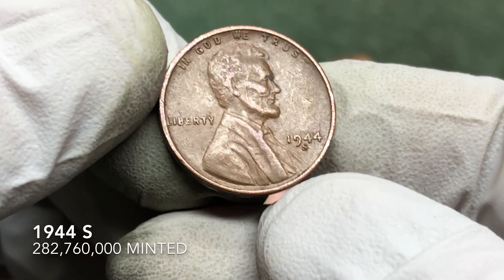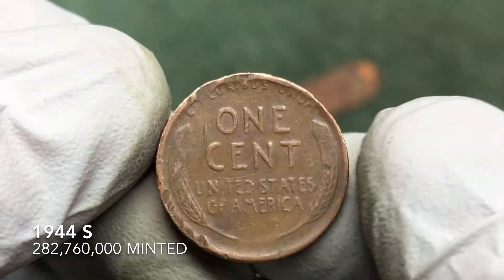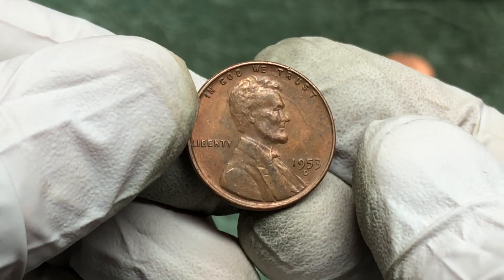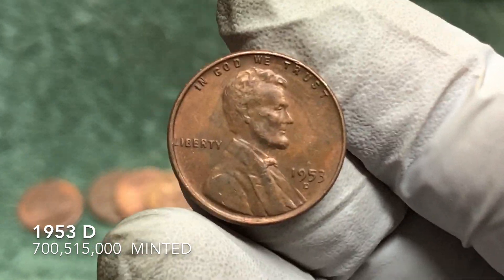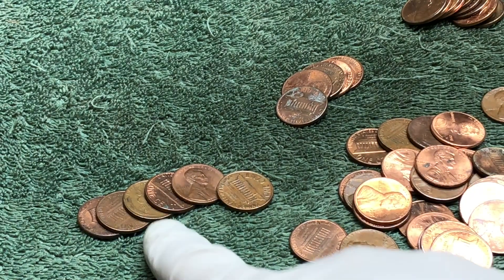1944S — all right! We got another wheat penny. 1953D — all right, number four! We've got another wheat penny.